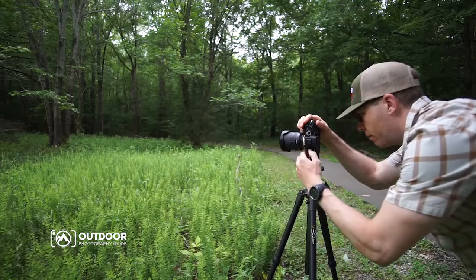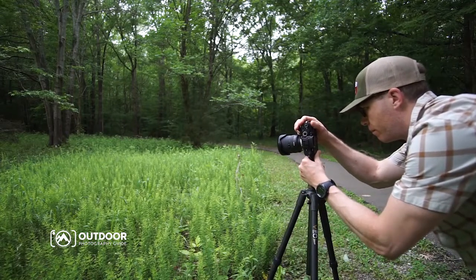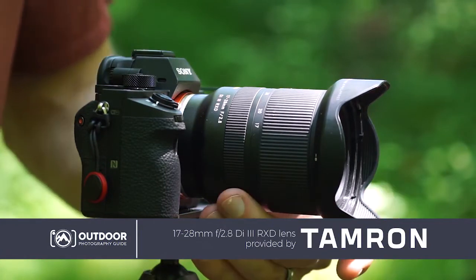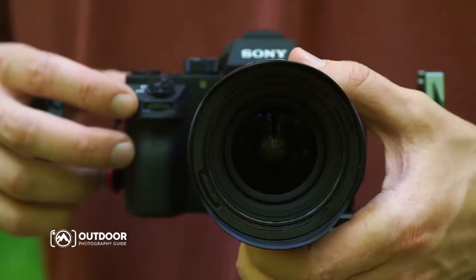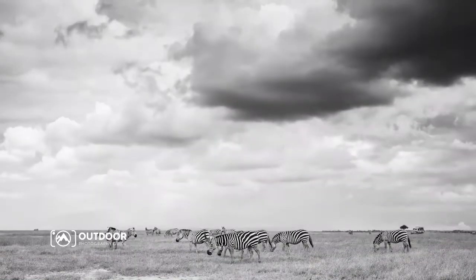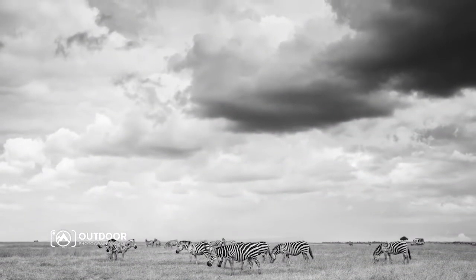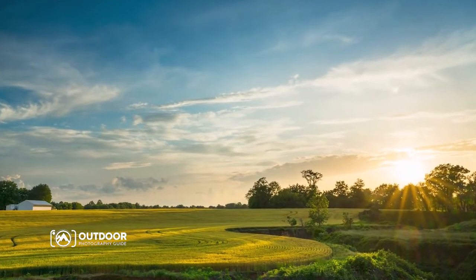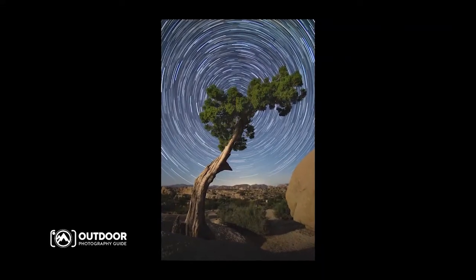I wanted to tell you a few reasons why I believe it's my new favorite lens for outdoor photography. When I'm using a wide-angle lens like this — a 17 to 28 millimeter lens — number one, I want a lot of versatility. I want to be able to use this lens across all types of outdoor photography: wildlife photography, early morning and late evening landscape photography, and even night photography.